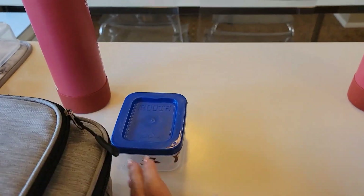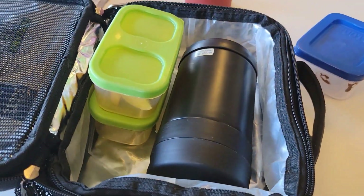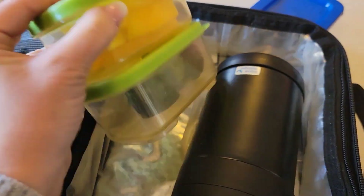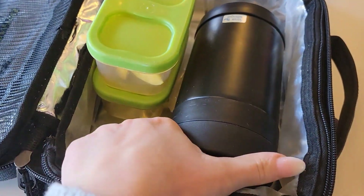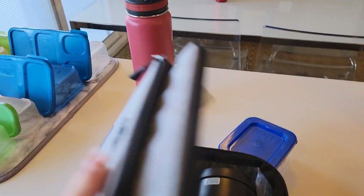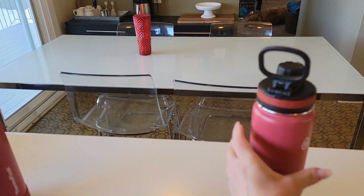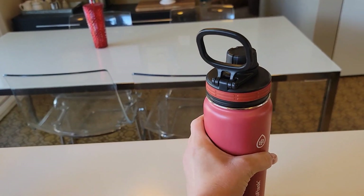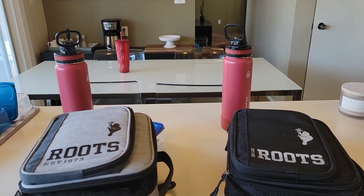Moving over to Merrick — he also ate his donut. But he did not eat his cucumbers or his mango. He ate his ramen. Let's see how the water — oh, that's empty, and this one is full. All right guys, that is all for today. I will see you tomorrow morning. Have a good night.